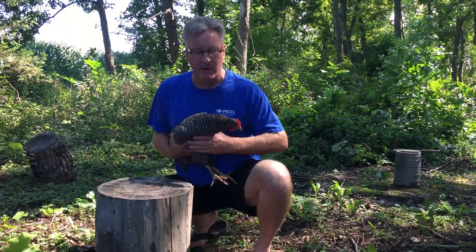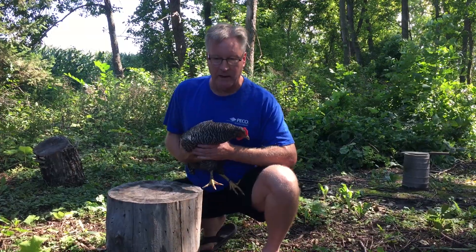Hey everybody, welcome back to the Old Sweets Farm. We got a tough topic today, something that came up real quick on us.